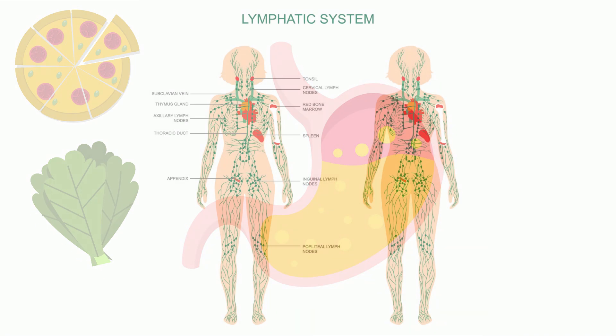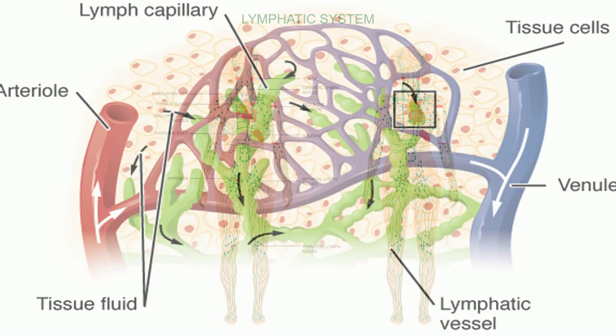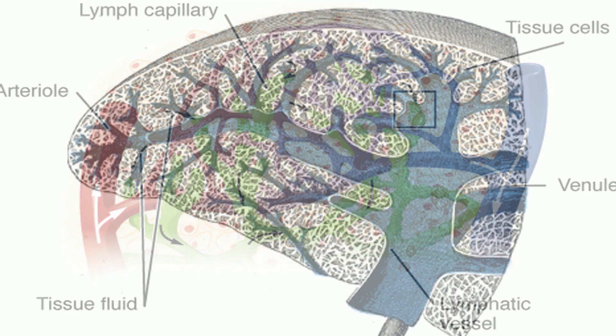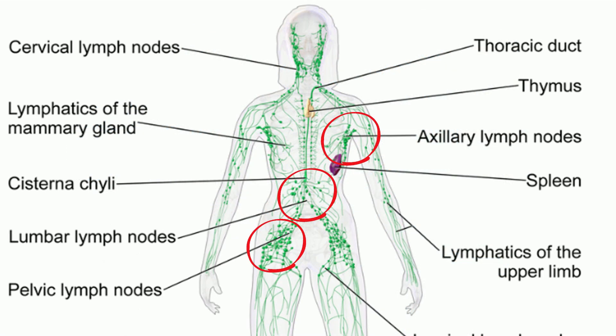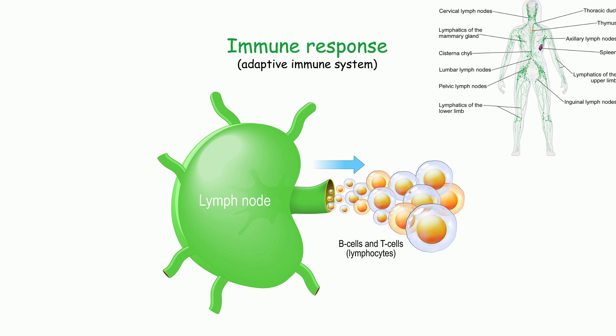The lymphatic system is also a vital part of the immune system. It is a network of vessels that transport lymph throughout your body. Lymph is blood that escapes from capillaries. In addition to lymphatic vessels, the lymphatic system contains your spleen, lymph nodes, and your tonsils. Lymph nodes are small, bean-shaped tissues along the lymphatic vessels, and these lymph nodes trap many germs.